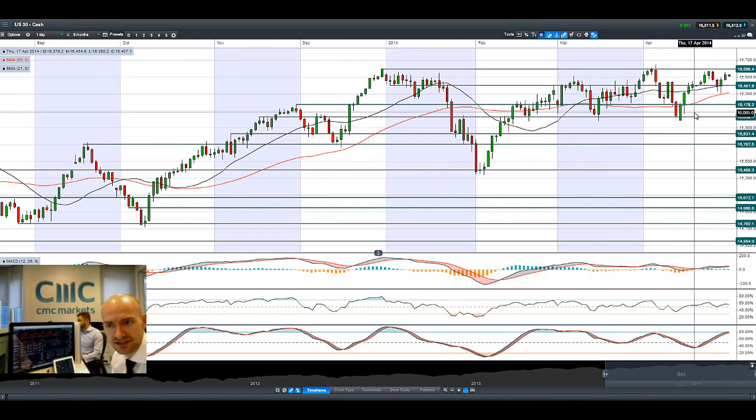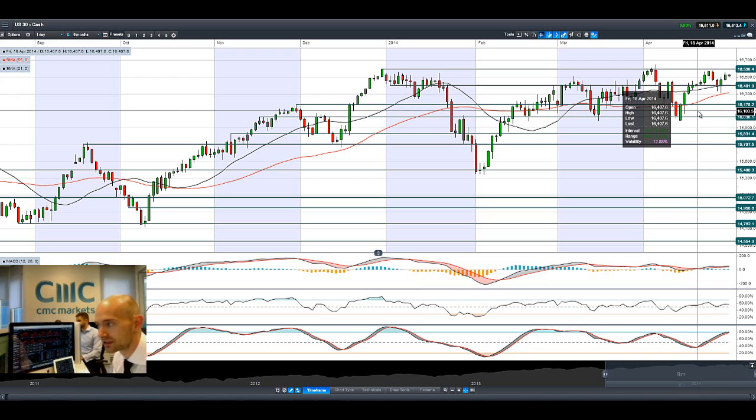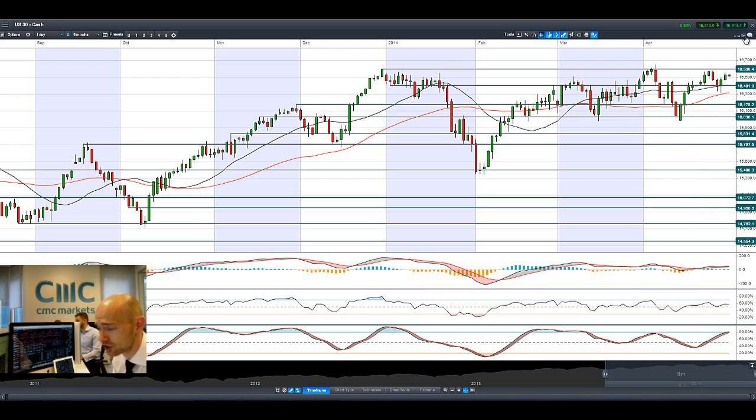Twitter actually dropped 10% on a deteriorating picture — a lot less users, a lot less logon times. eBay actually beat estimates but gave a revised outlook for 2014-2015, saying that competition was going to be strong. We don't have another bit of US earnings until the 1st of May, when we've got ExxonMobil reporting.